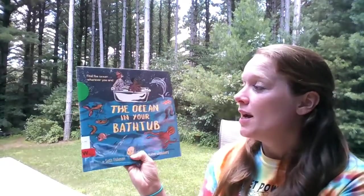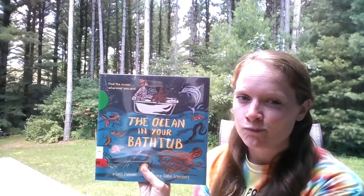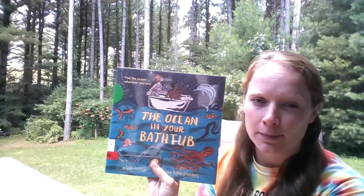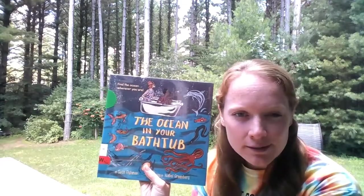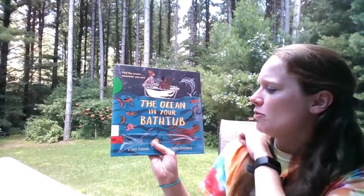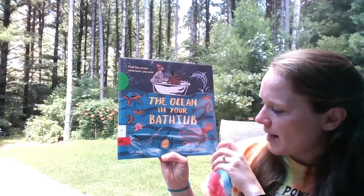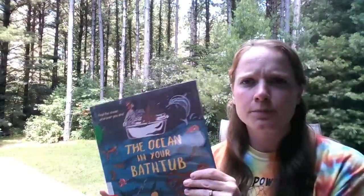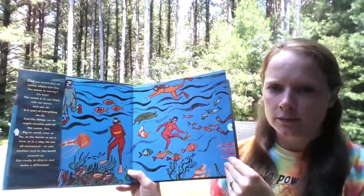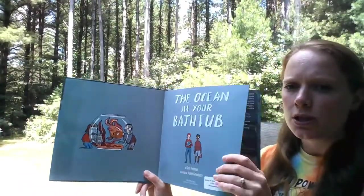This book is called The Ocean in Your Bathtub. What do you think? When you fill up your bathtub, is it with the ocean? Why would a book be called this? And it says 'find the ocean wherever you are.' It was written by Seth Fishman and illustrated by Isabel Greenberg. Ocean in Your Bathtub.